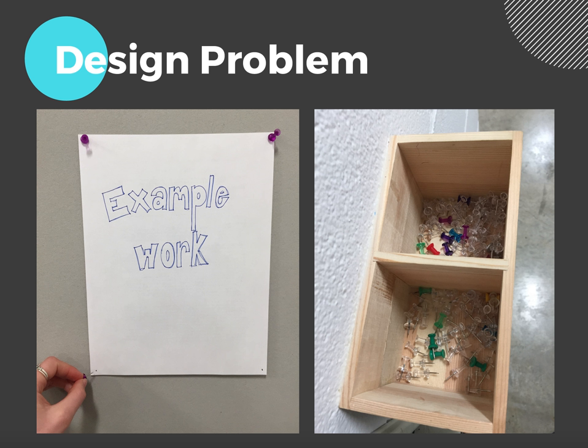The problem I chose to analyze is how during critiques, artists' projects are damaged by the pushpins used to hang them, as shown in the first image. These small holes may not seem like a big deal, but these subtle imperfections reduce the presentation quality of the piece. Another issue with the current system is where the pins are stored. When coming up with a solution, I had to take a human-centered approach by considering who the problem is affecting and how to create a solution directed towards them. In my class, I noticed a majority of the students couldn't reach or see into the box the pins were held in because it was hung too high on the wall, or it prevented them from safely picking up the pins.